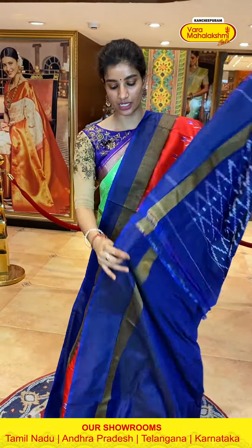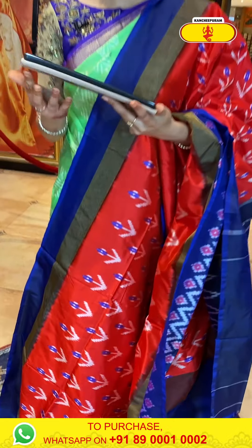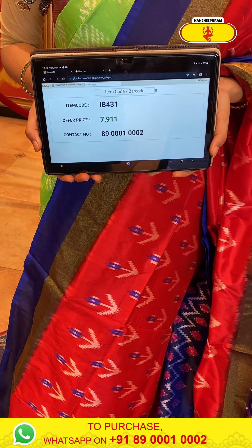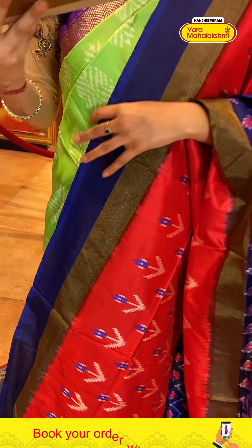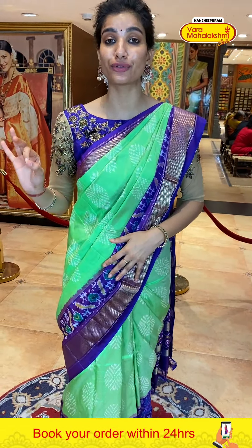And this one — dark inkish blue color blouse. Code IB431, price ₹7,901. Click a screenshot and send to our number. Very nice, beautiful collection — all our new stock from our store, ladies. Don't miss this, and be with me till the end of the video.